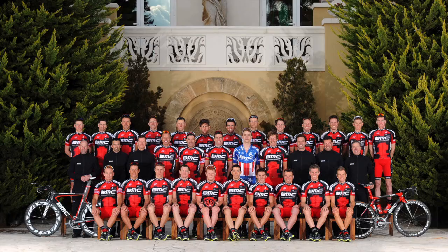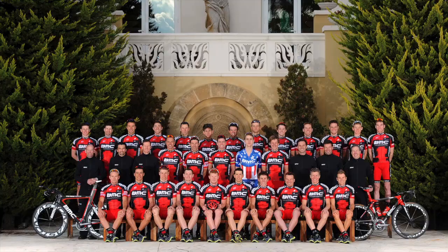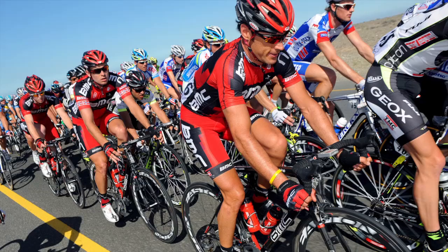Last year in Tour de France 2011 we won the tour with Cadel Evans, our Australian rider. He won the tour on an Impact.